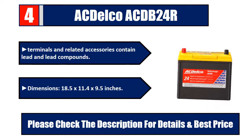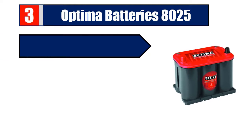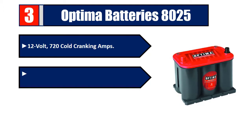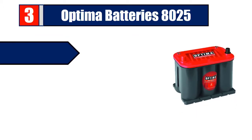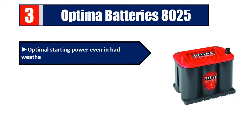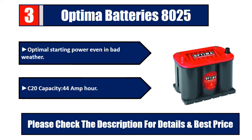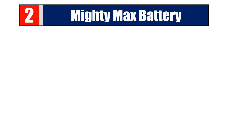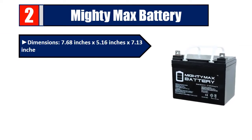Number three: Optima Batteries 8000.025. 12 volt, 720 cold cranking amps. Reserve capacity of 90 minutes for constant performance. Up to three times longer life. Optimal starting power even in bad weather. C20 capacity 44 amp-hour. Please check the description for details and best price.